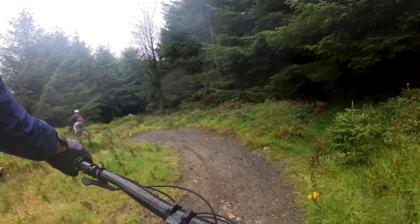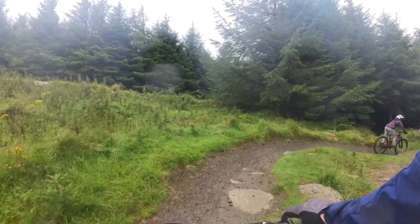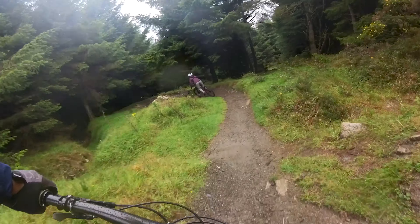Skyline offers 1.6km of a flowy descent back to the car park, with nice rollers, berms, and a few rocky sections. There are no real features you need to be wary of. It's a blue on Trailforks and we agree with the grading.